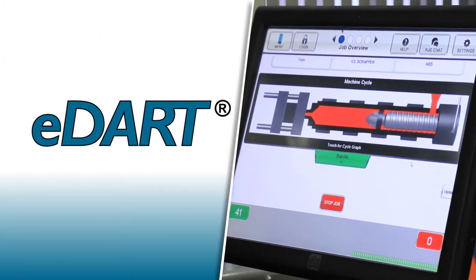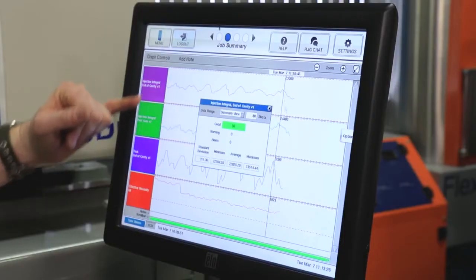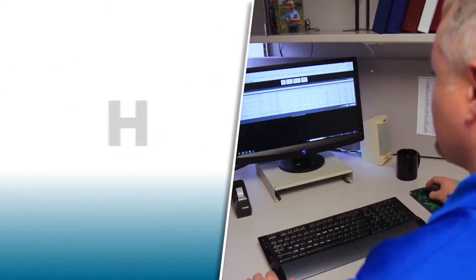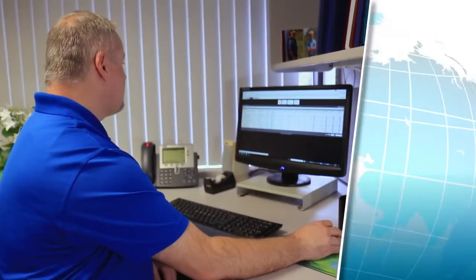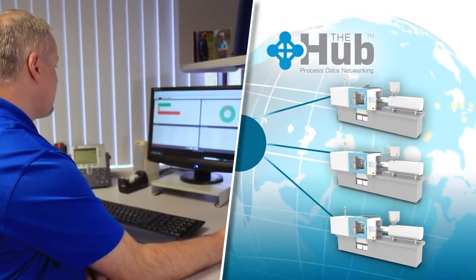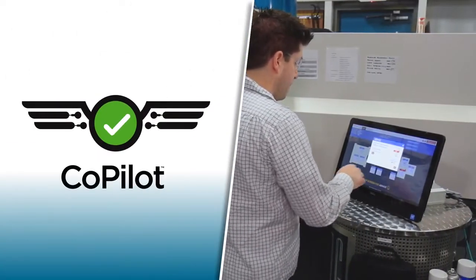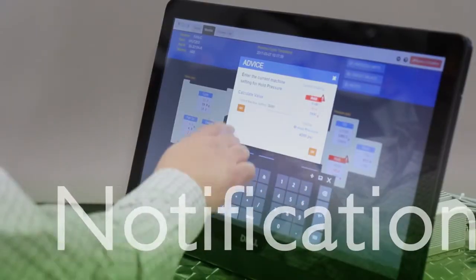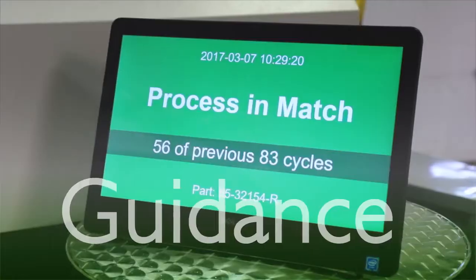RJG's eDART system enables molders to monitor, stabilize, and control their injection molding processes. The hub gives them the ability to network machines, making it possible to see data instantly from anywhere in the world. The co-pilot system notifies technicians when the process is not running correctly and then shows them the steps to quickly and easily fix the issue.